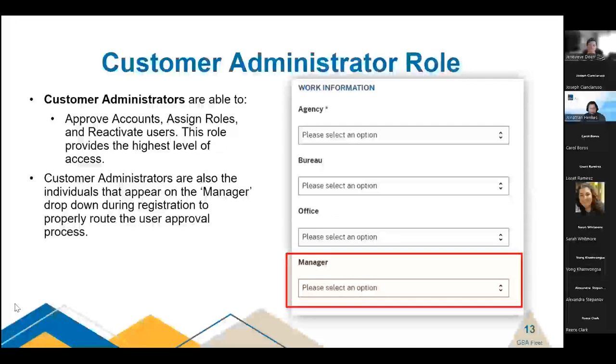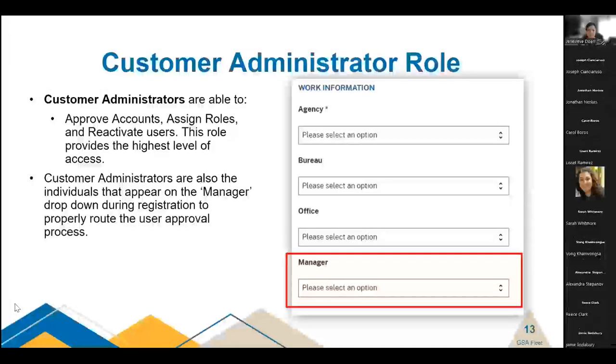Customer administrators: this is the highest level of access that gsafleet.gov offers within an agency. These individuals can approve accounts, assign roles, and reactivate users. They also appear as the manager in the drop-down when a user is registering during the registration process.